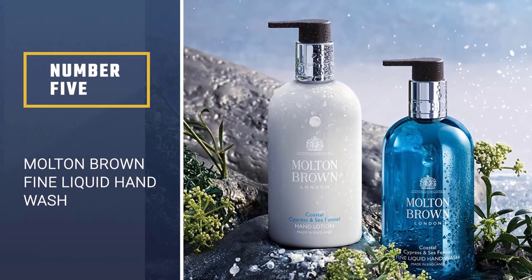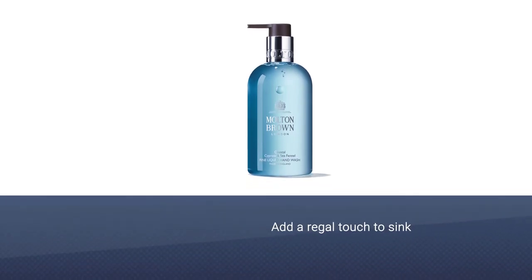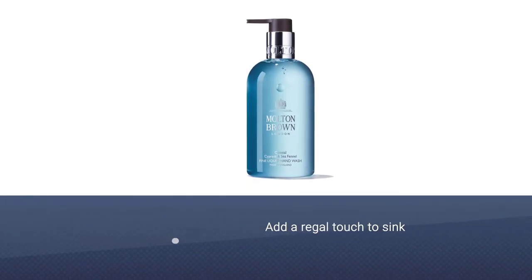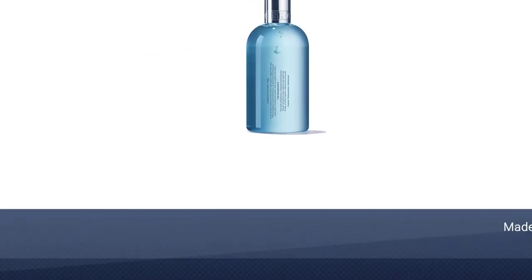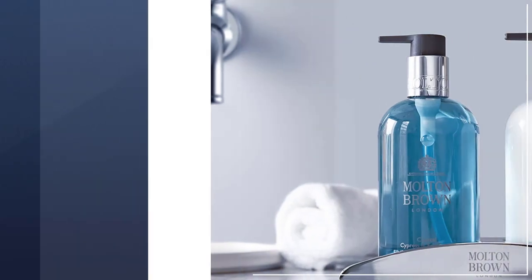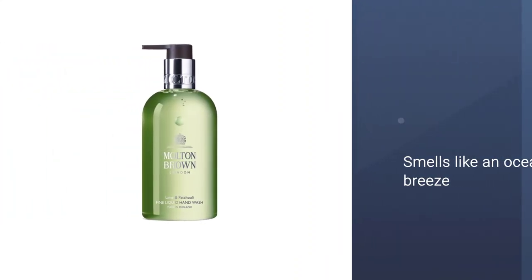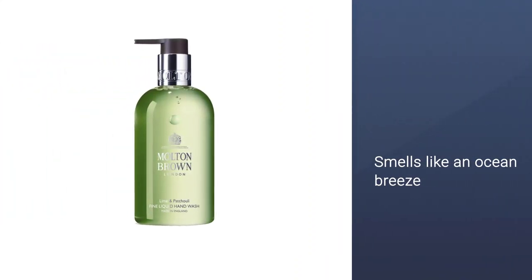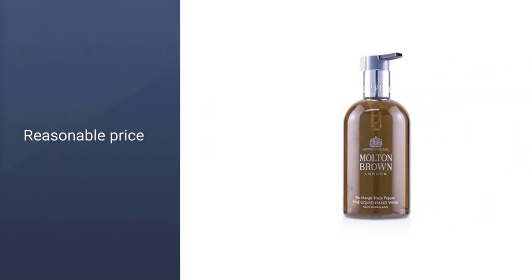Number 5: Molton Brown Fine Liquid Hand Wash. Word on the street is Britain's Royal Family is partial to Molton Brown, so it'll certainly add a regal touch to your sink. When a seaside escape isn't in the travel forecast this summer, this soap will provide a mini-escape with its coastal cypress and sea fennel fragrance. Including top notes of fig leaves, cardamom, and bergamot, heart notes of marine notes, jasmine and violet leaf, and base notes of salted cypress, cedarwood, and musks. Incredibly refreshing, it lathers into a foam to cleanse hands and leave them smelling like an ocean breeze.